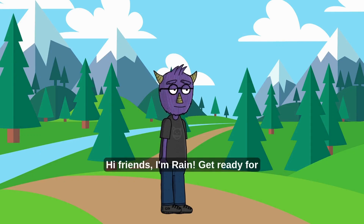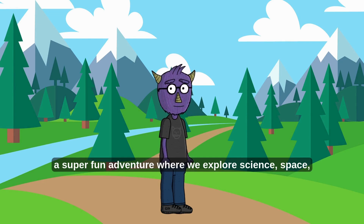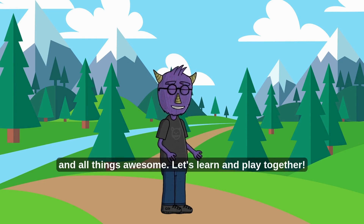Hi friends, I'm Rain. Get ready for a super fun adventure where we explore science, space, and all things awesome. Let's learn and play together!